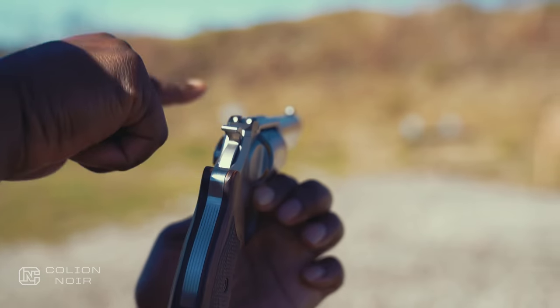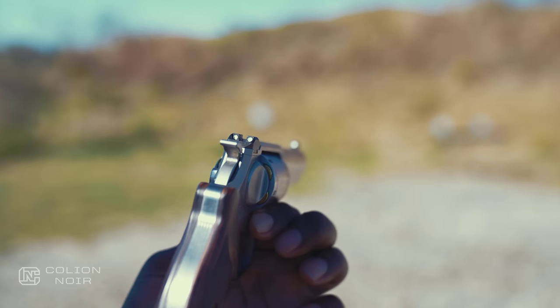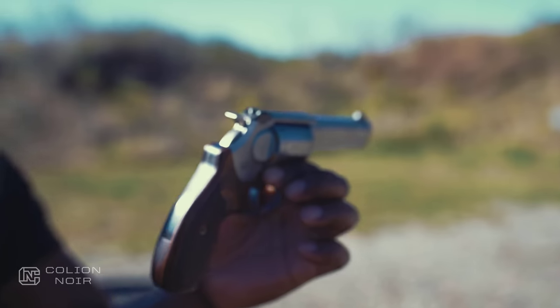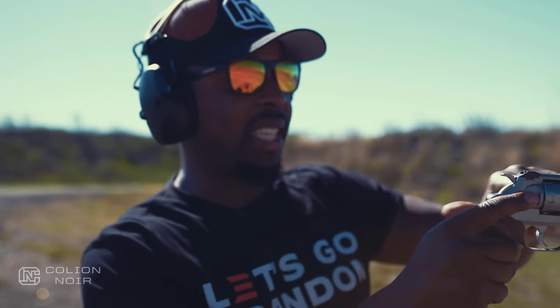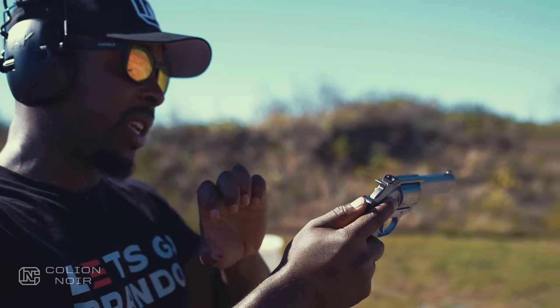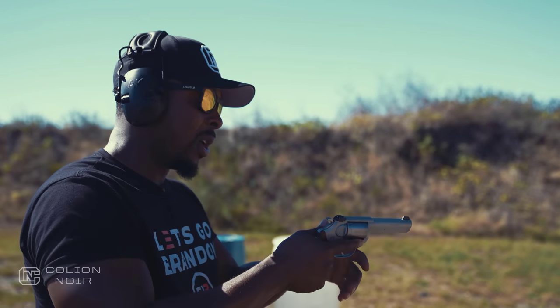Another thing about this particular K6S is you actually have sights that are kind of synonymous with what you would get on a semi-automatic like a Glock or an FN 509. From my understanding you can also swap these out and get night sights as well. They have a really low profile which I like — they blend in seamlessly with the firearm. But let's go back to the double action pull.